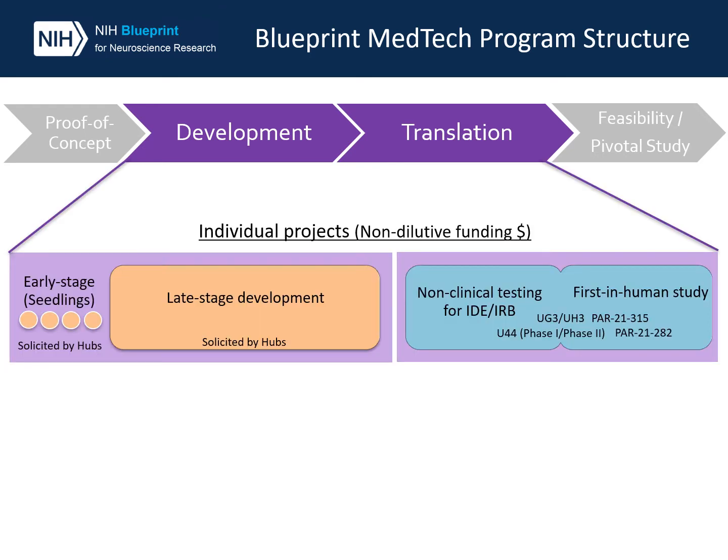As you can see, different funding sources are used to support projects in the development phase versus the translation phase. Incubator hubs, awarded through the MedTech Incubator Hub funding mechanism, will provide funding and guidance for development phase subprojects. The hubs are also expected to provide some resources to all MedTech projects, regardless of phase.